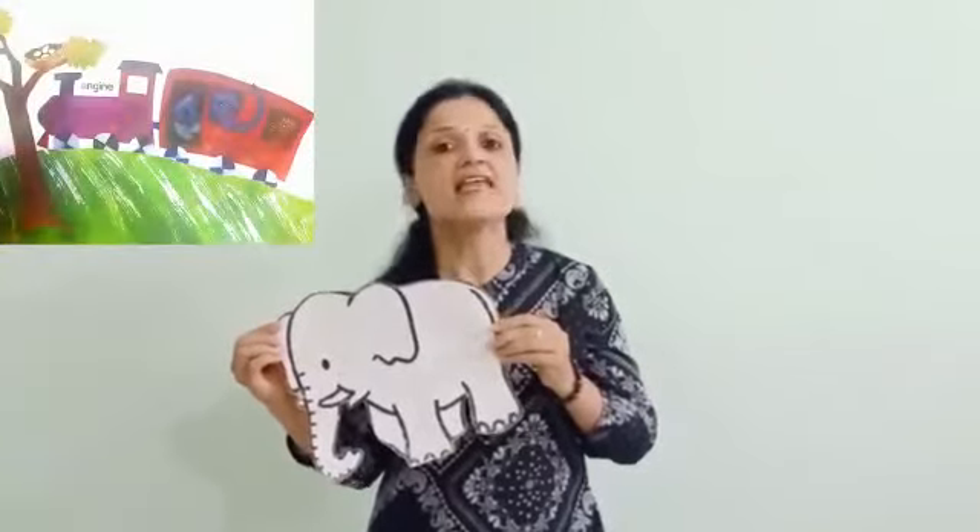Ellie, the elephant, was very excited. He let his extra long trunk hang from the window.